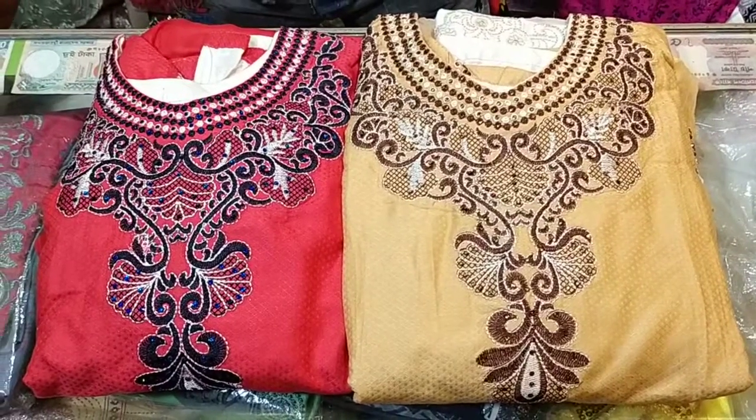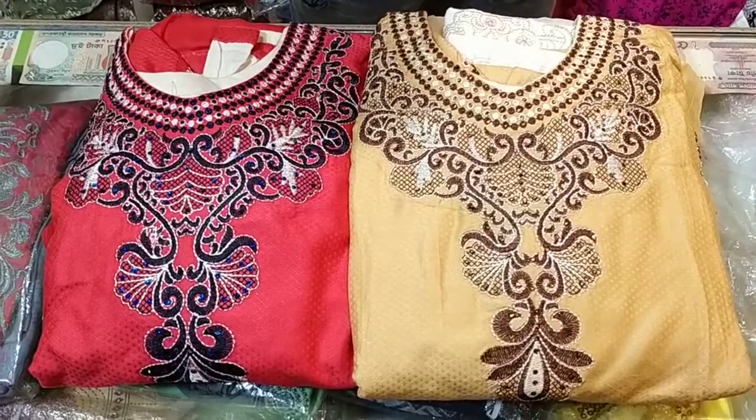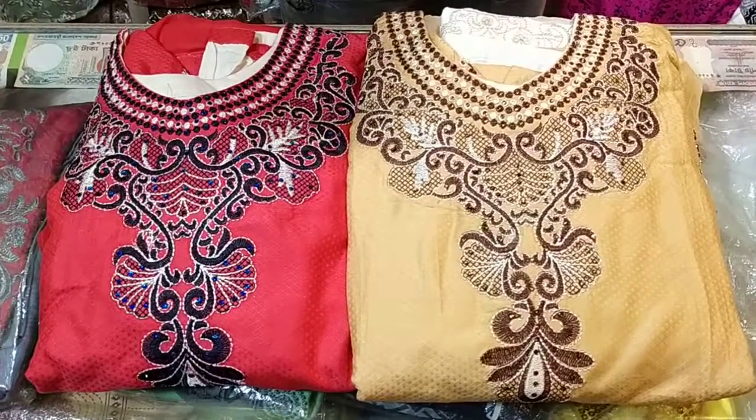Hi friends, welcome back to my channel, my fashioners, friends. I'm going to give you a fancy, unique design of a gown collection.